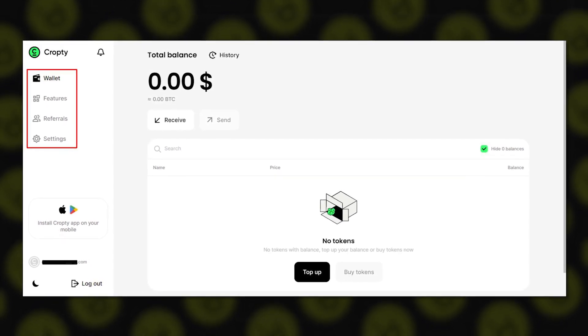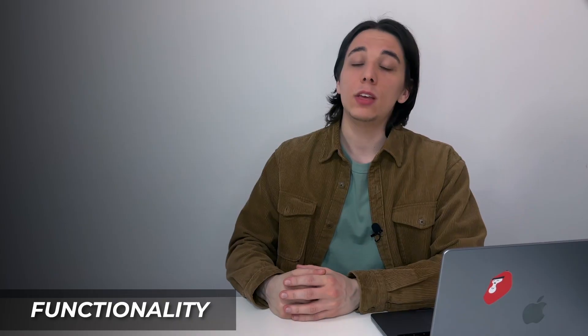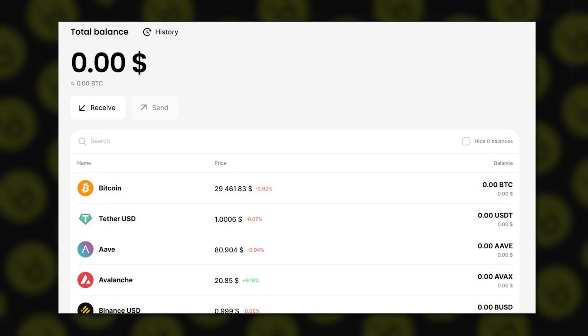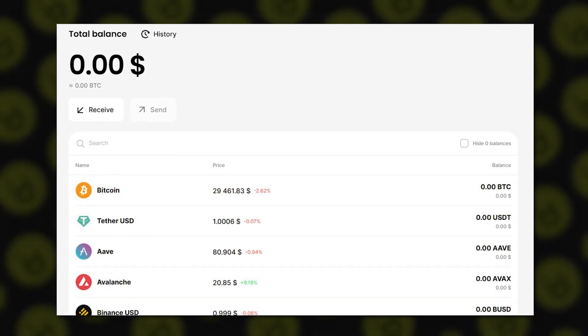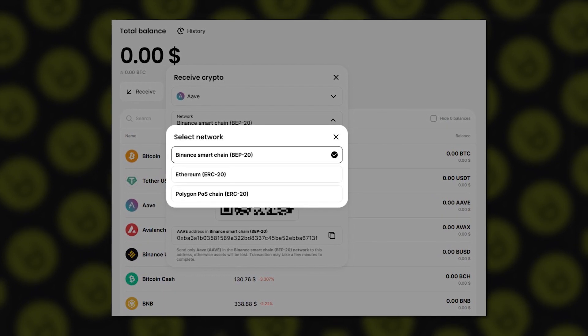I clicked 'Open Wallet' and it took me around a minute to sign up using email — my activation code arrived in seconds, which is great. CropT has a mobile app for both Android and iOS, downloadable from their website. Inside the wallet, I counted over 40 available cryptocurrencies. You can top up by clicking 'Receive,' choosing your currency and blockchain — for example, AAVE can be replenished via Ethereum, BSC, or Polygon. Sending money is equally easy, and transfers to other internal custodial wallets are free of fees.